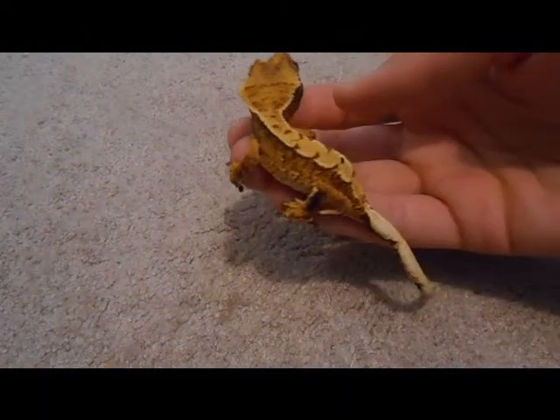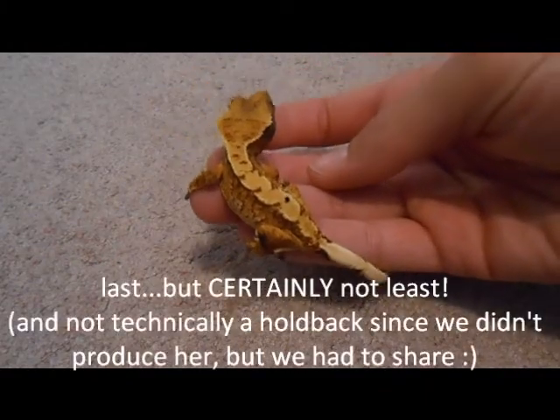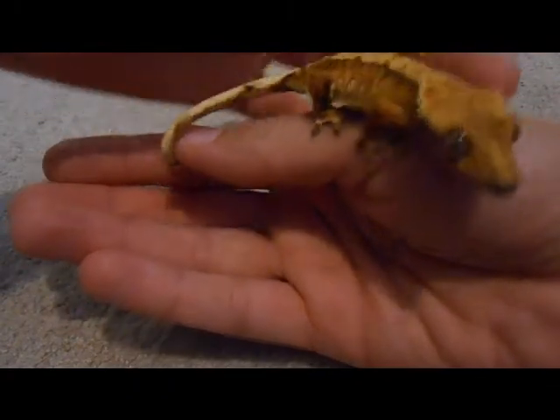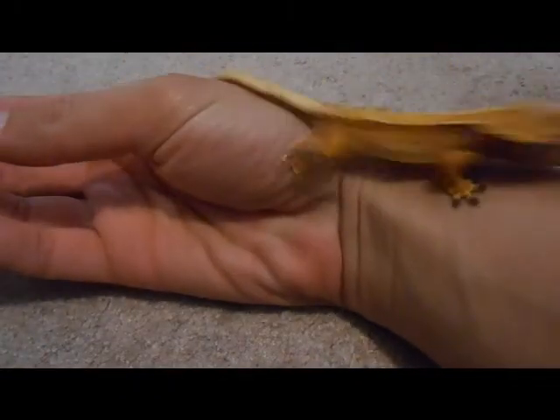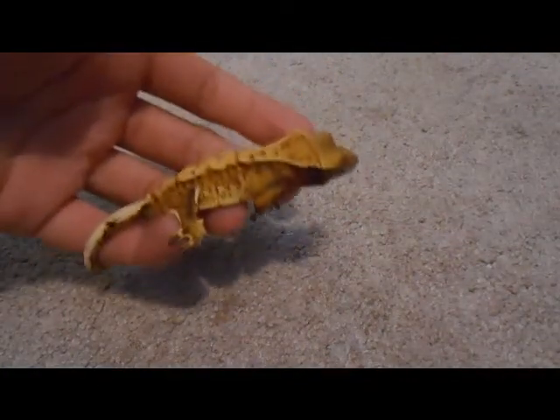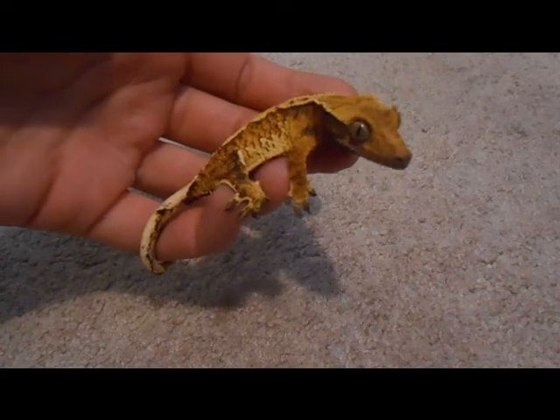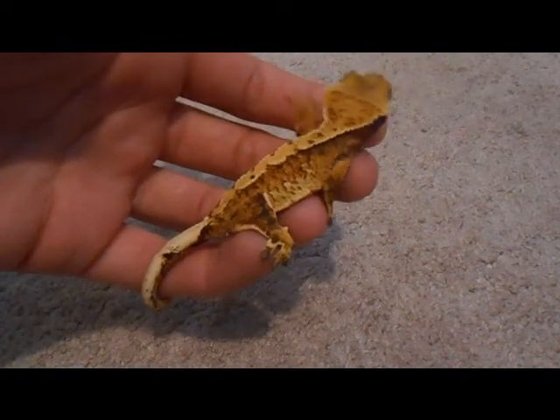This gecko is Xanthium. Xanthium was produced by Incredible Geckos, and we are forever grateful to Dan for letting us grab this beauty. I can honestly say of this gecko that I could care less whether it ends up male or female.